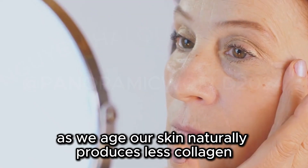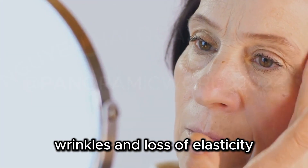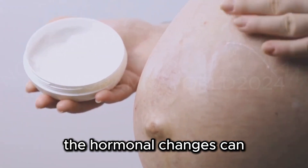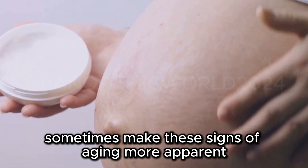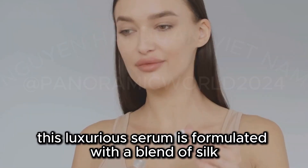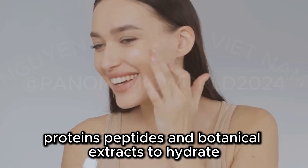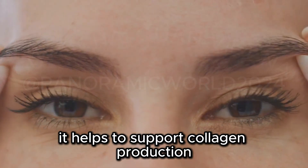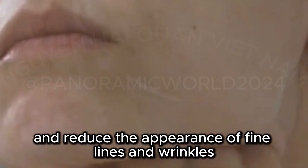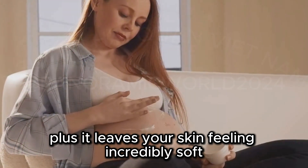As we age, our skin naturally produces less collagen, which can lead to fine lines, wrinkles, and loss of elasticity. And while pregnancy itself doesn't accelerate collagen loss, the hormonal changes can sometimes make these signs of aging more apparent. That's where the Tatcha The Silk Serum comes in. This luxurious serum is formulated with a blend of silk proteins, peptides, and botanical extracts to hydrate, plump, and firm the skin. It helps to support collagen production, improve skin elasticity, and reduce the appearance of fine lines and wrinkles. Plus, it leaves your skin feeling incredibly soft, smooth, and hydrated.